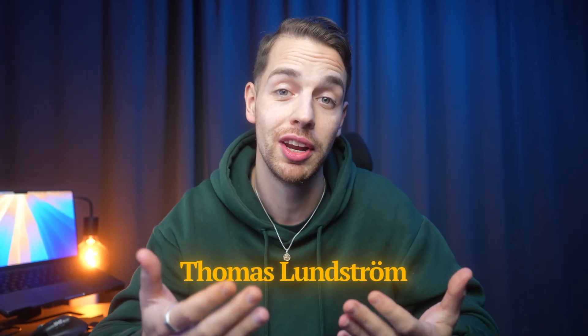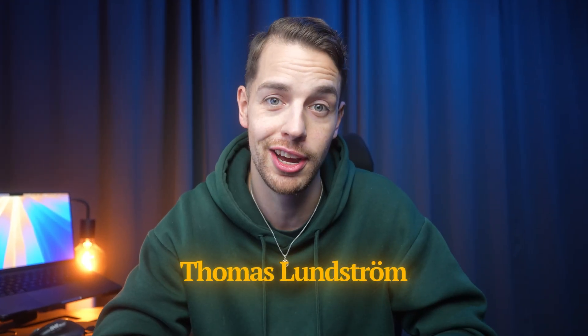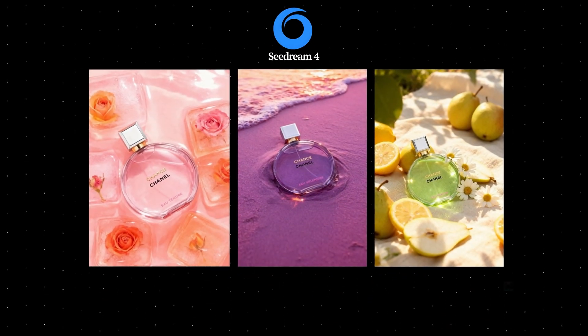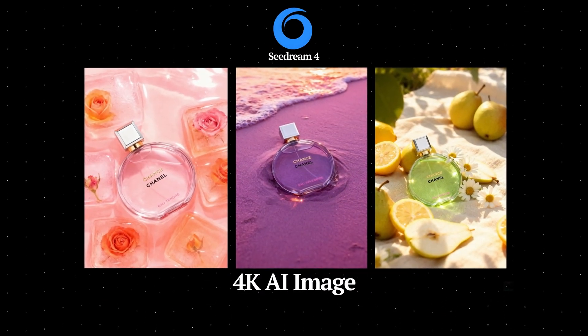Welcome back to the channel, so nice to have you here again. If you're new here, my name is Thomas and I make videos about product photography and AI. In my previous video I checked out CDream 4, which is capable of generating 4K resolution AI images, but in this video we're going to take a look at LTX2.